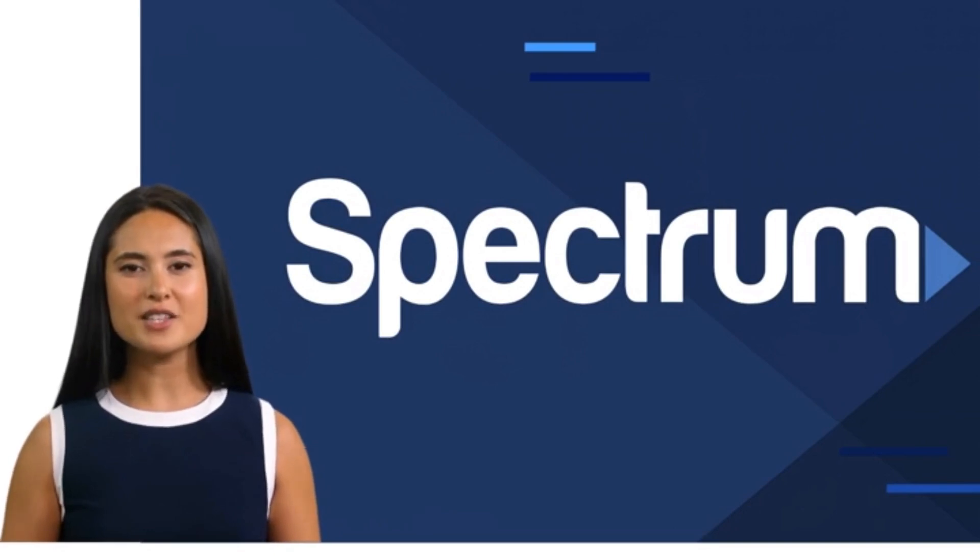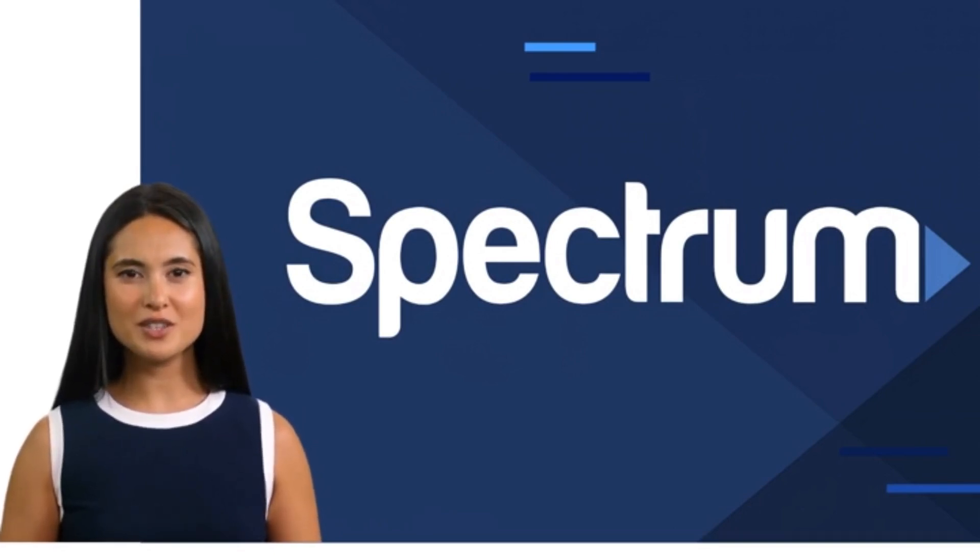Welcome. My name is Anna and I would like to introduce you to Spectrum's call center training. In this training you will be introduced to the current offerings for internet from Spectrum. You will be taken through a brief scenario and given a short knowledge check. To continue, select your job role.